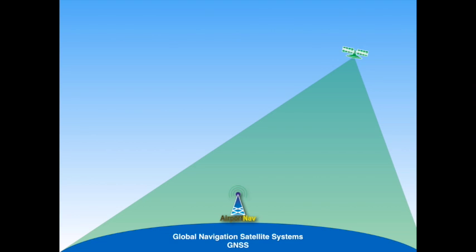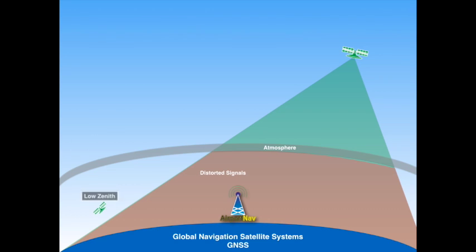As the GNSS signal travels through the atmosphere, the signals can become distorted, leading to a reduced positional accuracy delivered to the receiver. GNSS signals from satellites which are low on the horizon — or what is called a low zenith — are difficult to pick up and more likely to have error because they are traveling through more of the atmosphere to get to the receiver.